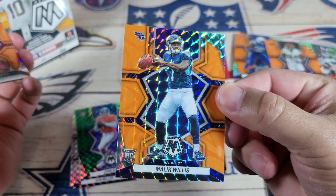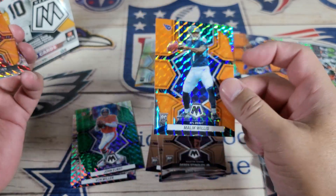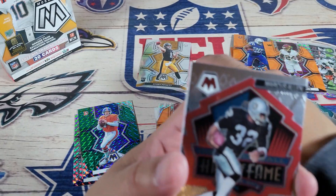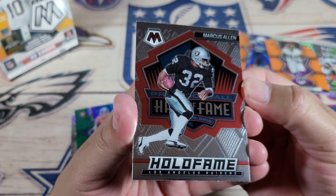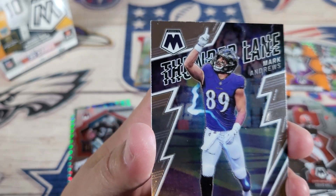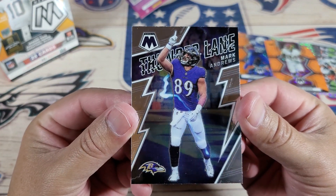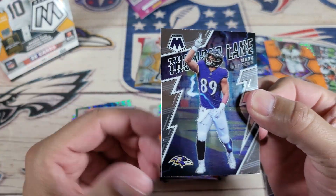Malik Willis rookie orange, NFL debut — that's a sick card right there. That is a hit in my book. This kid is gonna be good, man. Not right now, but in time — give him some time. Let him develop and you guys are gonna be asking for that card. Hall of Fame Marcus Allen — one of the greatest running backs. I hate that he was with the Raiders, but he was sick. Super Bowl card! Mark Andrews, Baltimore Ravens. Not bad.